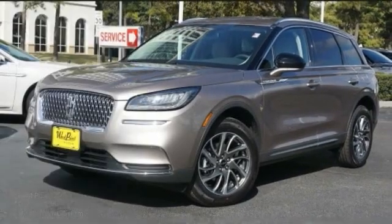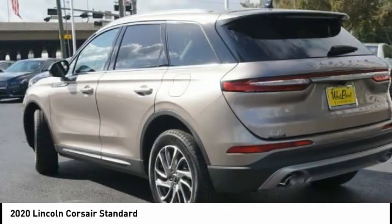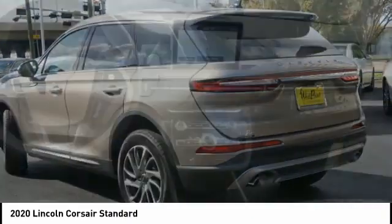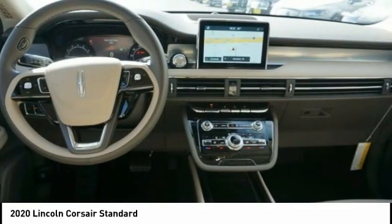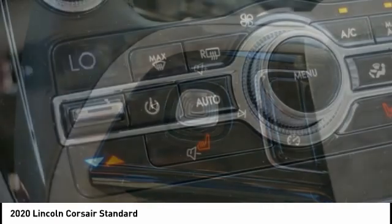The 2020 Lincoln Corsair looks the part with an elegantly designed exterior. High-end interior features and technology are coupled with the functionality that you expect from a compact SUV.